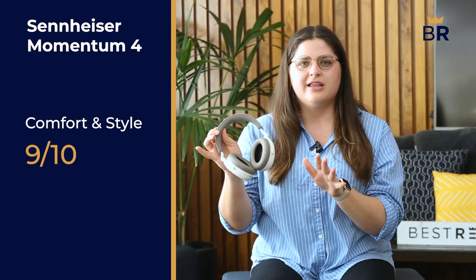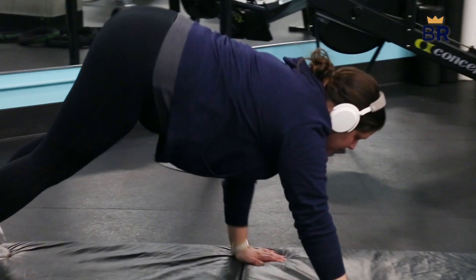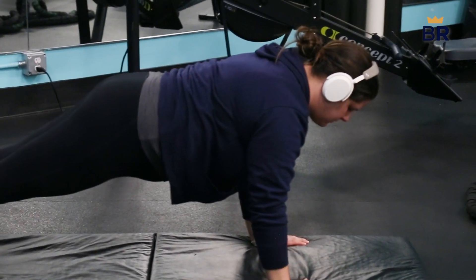When it comes to comfort and style, the Sennheiser exceeded expectations. The lightweight padded headband and the leather earcups were made for long-lasting comfort without the pressure. The easily adjustable design helped us find the perfect fit, earning it a 9 out of 10. While they're ideal for office work, commuting, and travel, we don't suggest wearing them while exercising since they're not sweat resistant.